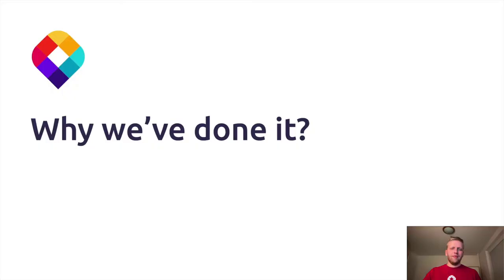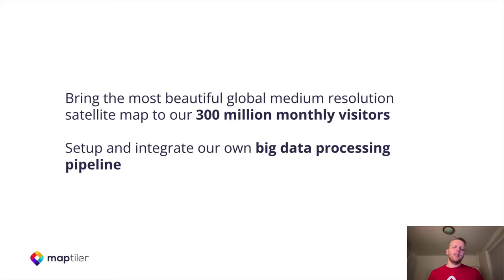So why did we do it? We wanted to bring the most beautiful global medium resolution satellite map to our more than 300 million monthly visitors. We also wanted to set up and integrate our own big data processing pipeline, which will help us to deliver our data products much faster to our customers.